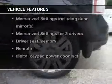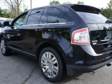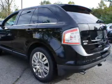Plus enjoy these notable features that are included in this vehicle: leather seats, power door locks, power windows, cruise control, Bluetooth wireless, an AM-FM stereo with multi-disc CD player, and satellite radio.